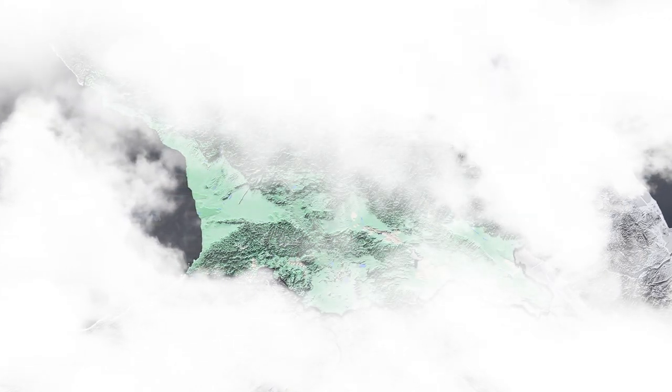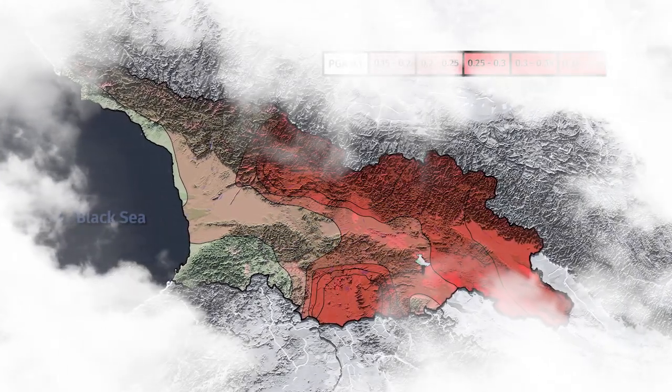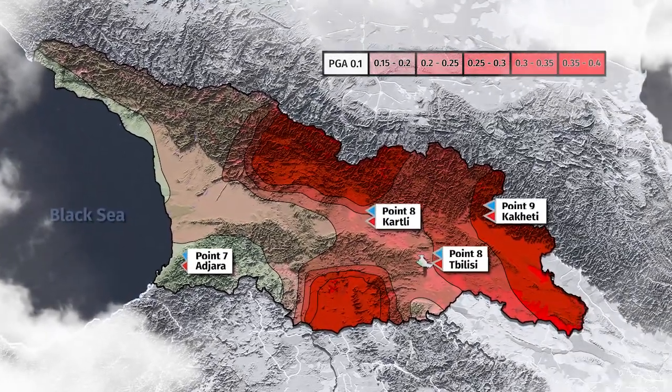As part of the Caucasian seismic region, Georgia belongs to the Alpine Himalayan Seismic Belt. The analysis of historical and instrumental data shows that the region is characterized by so-called medium seismicity.